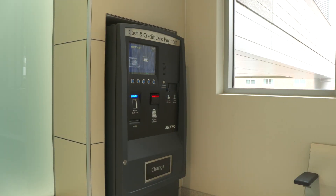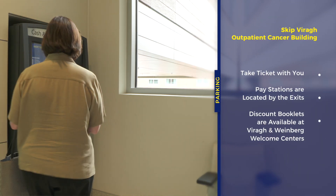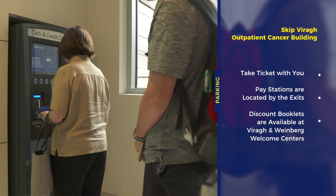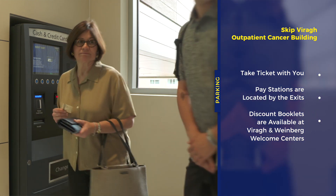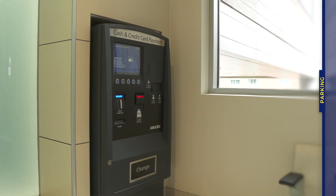Parking costs depend on the length of time you remain parked in the garage. Remember to take your parking ticket with you and pay for your parking at one of the pay stations before exiting the garage. Discounted coupon booklets are available for purchase at the Welcome Center in the Vera building and at the Weinberg building.